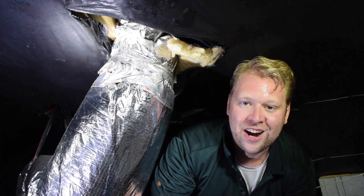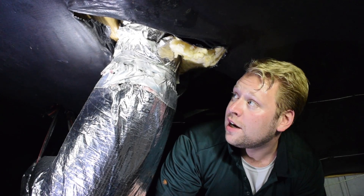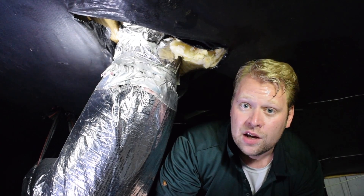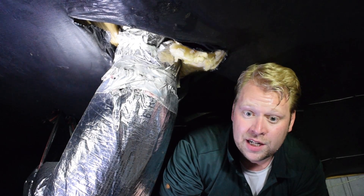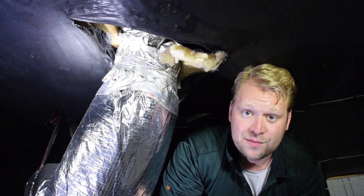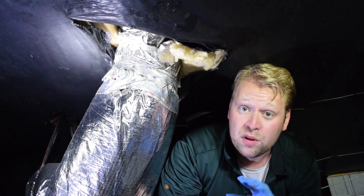Hi, this is Jeff Thompson with Carolina Energy Conservation. We're right outside Myrtle Beach in a crawl space where you have your duct lines and air conditioning lines running all throughout the house. It's very common for air conditioning systems to be located in a crawl space if that's what the house is built on.